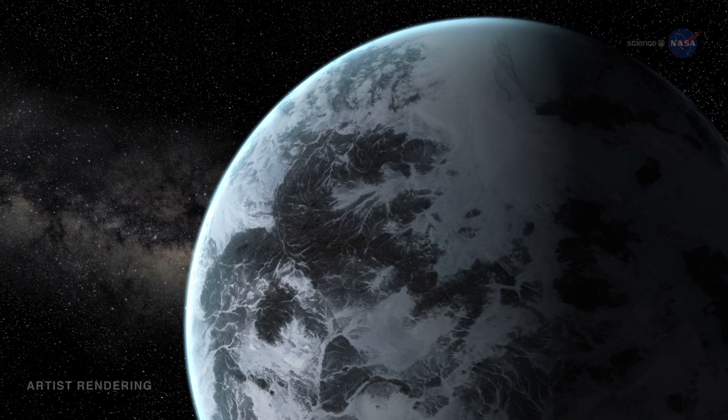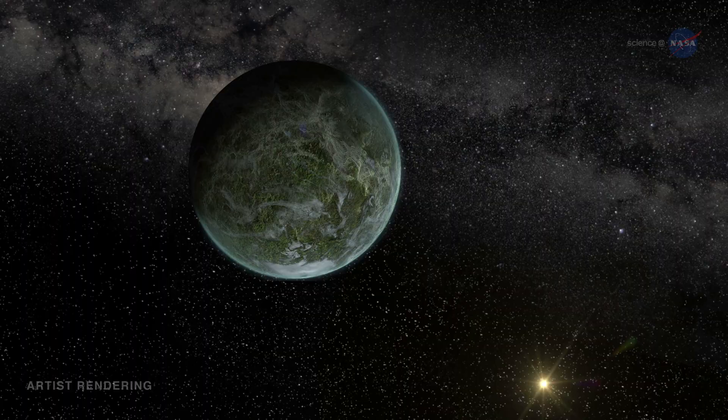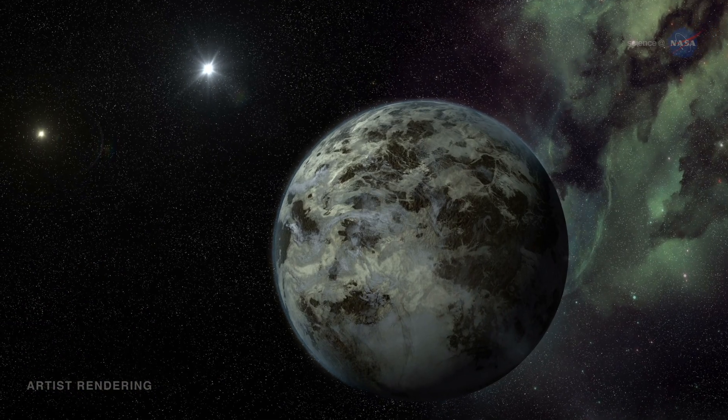The menagerie includes planets with densities greater than iron and lower than styrofoam. Planets smaller than Mercury and bigger than Jupiter. Planets with one sun, two suns, and even four suns.